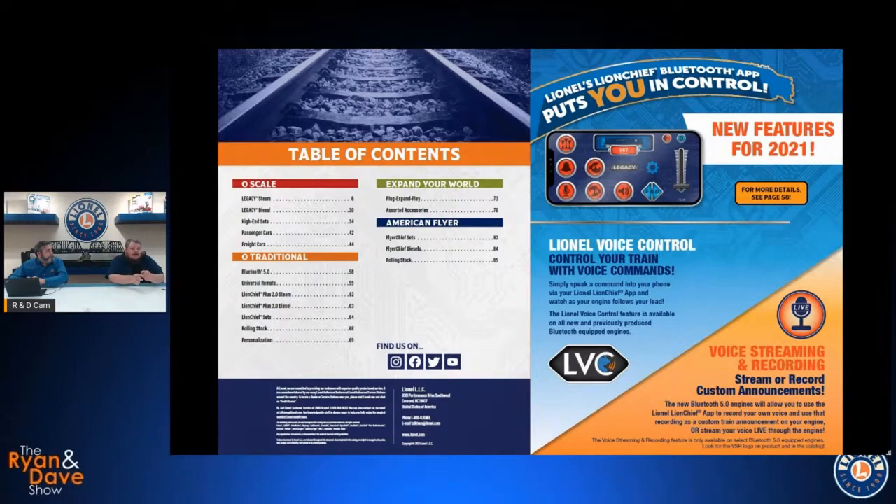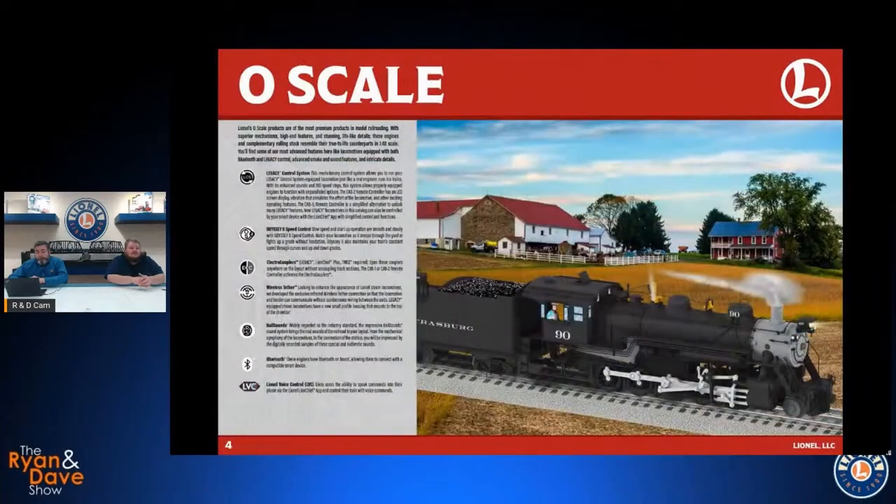VSR — Voice Streaming and Recording — on our new ready-to-run LionChief sets starting in the 2021 big book and now the 2021 Volume 2 catalog. New 5.0 Bluetooth sets will come with voice streaming and recording capabilities where you can either live stream your voice or record your voice and play it back at a later time using the LionChief app. We've covered a lot of these on previous episodes including some demos with Dave sessions, so scroll through the video libraries on our social media channels for lots more information.